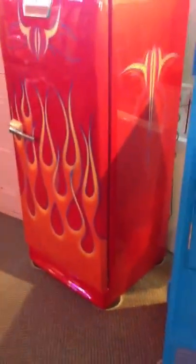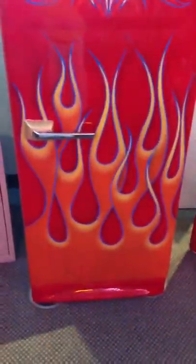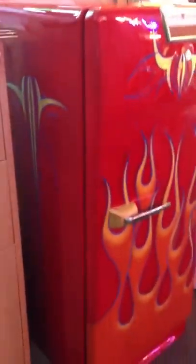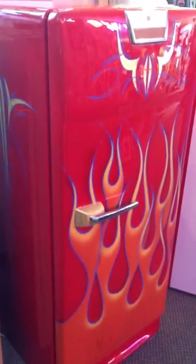Now here we go with a late 50s General Electric refrigerator, totally custom painted. I'll try to snug up on the logo here on the side — great artwork, pinstriping, flames. We've got a lot of ambient light in the room here from a 7-Up machine, comes in green right on top of it. It's gorgeous.